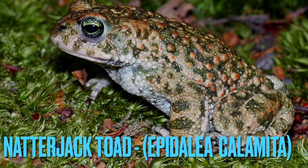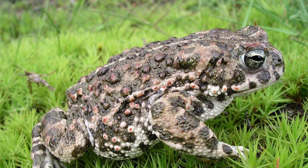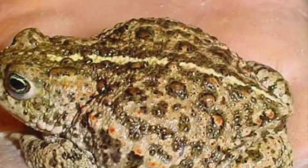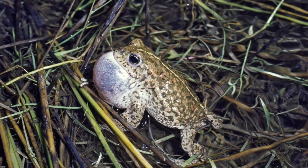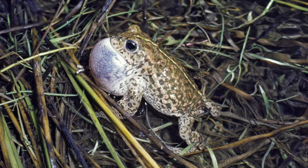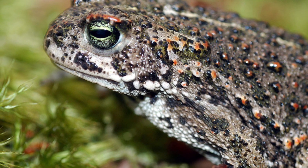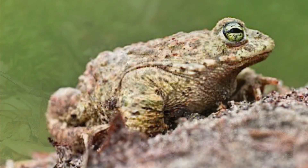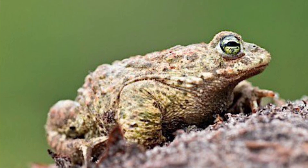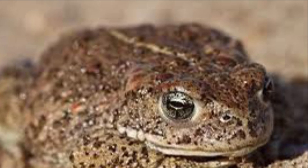Number four is the natterjack toad. These guys prefer sandy, sand-dune-like areas along the coast. Unfortunately, they are a threatened species due to loss of habitat and urbanization. They have very large croak pouches, meaning their call can be heard up to two kilometers away. There are only 60 sites where they can be found across the UK.